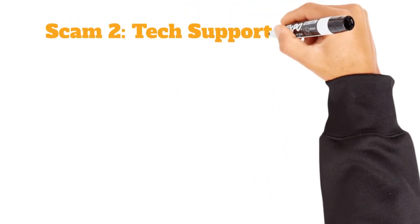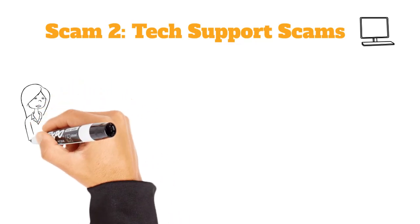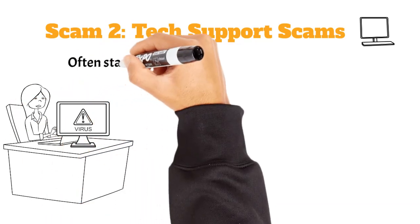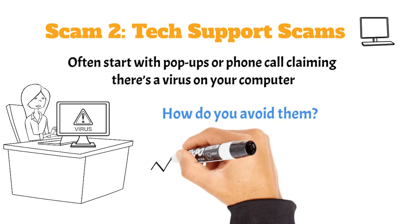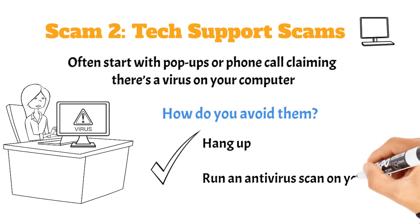"Oh no, your computer is infected. But don't worry — just give me access to it and I'll fix everything." Don't fall for this one. Tech support scams usually come in the form of phone calls or pop-ups claiming your computer has a virus. Real companies like Microsoft will never call you out of the blue. If you get one of these, hang up and run an antivirus scan on your own.